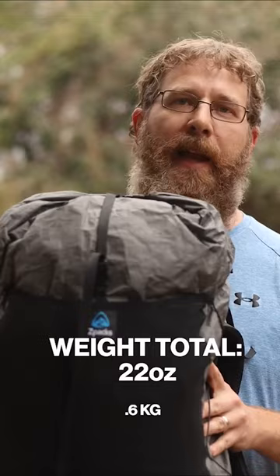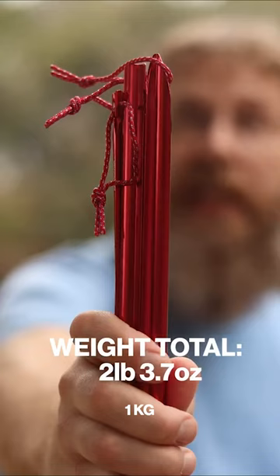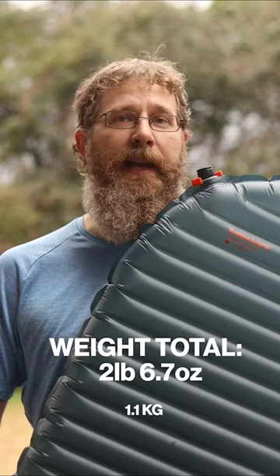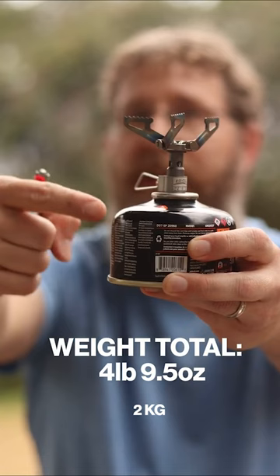A 22-ounce backpack, a 13.7-ounce tent, 10 stakes that weigh a half ounce each, a sleeping pad that weighs 11 ounces, a backpacking quilt that weighs 17 ounces, a pillow that weighs less than 3 ounces, a titanium cook pot that weighs less than 4 ounces, a stove that weighs 25 grams, a fuel canister that weighs 6 ounces, and a lighter that weighs 11 grams.